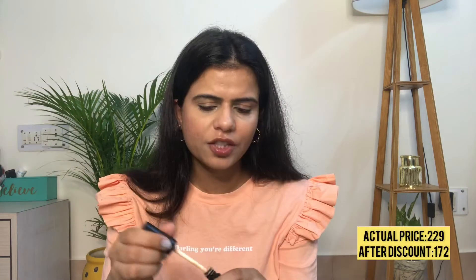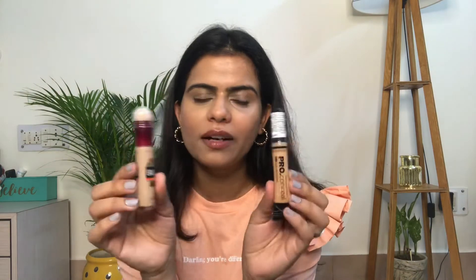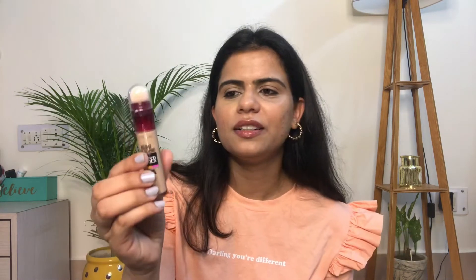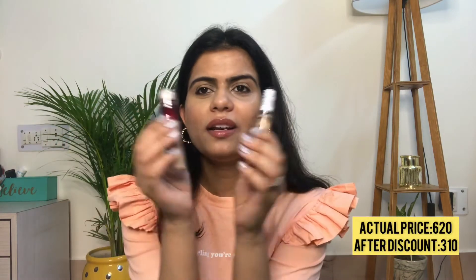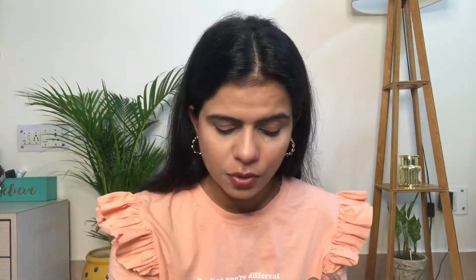Next is again from Swiss Beauty — their liquid concealer. The shade is a little light for me but I can still use it for highlighting. I think I can work with it. The next concealer I ordered as a backup — one is from LA Girl and the other from Maybelline. I've used both before and I love them — they are just absolutely stunning.